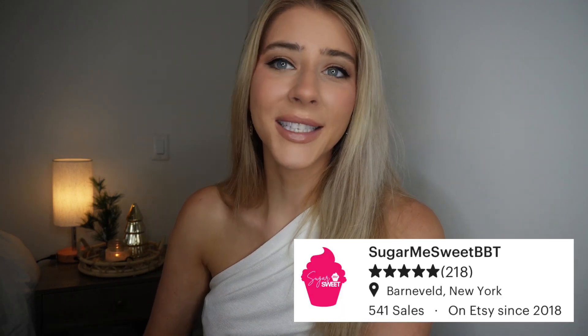I think that Etsy is a really amazing platform that gives the opportunity for basically anyone to chase after their entrepreneurial dreams. I wanted to make a video to show you some of my favorite handmade perfumes from Etsy. These are all small batch handmade perfumes at amazing price points. I know that a lot of people like to shop small for Christmas and holiday gifts, so if you're interested, keep watching. We're going to jump right into it with the first company, Sugar Me Sweet BBT.